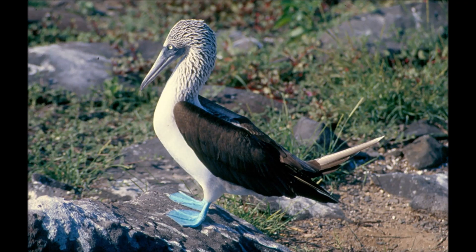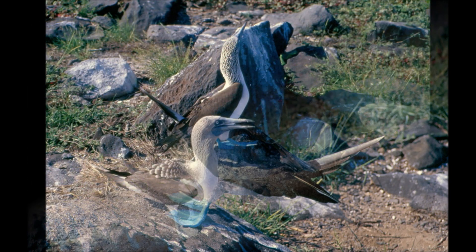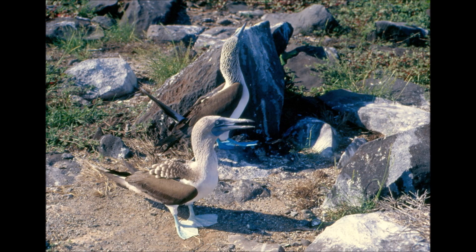Ecuador 2004 Part 4 - Galapagos: Plaza Sur and Española. Soon we stopped again between two smaller islands, Plaza Sur and Plaza Norte. After the dry landing, when we almost had to push our way through the sea lions idly lying on the narrow concrete dock, we went for a walk around the tiny island.